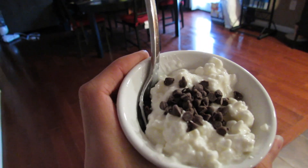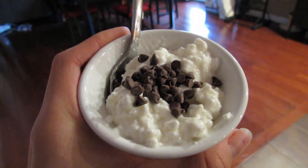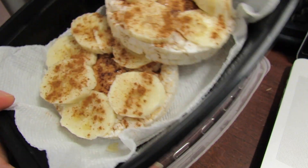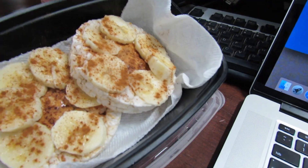A quick little snack slash treat because I'm craving something sweet — I just have cottage cheese with stevia and mini chocolate chips. I'm at the gym getting some work done on the computer. They just brought me a snack: two rice cakes with peanut butter, banana, and cinnamon.